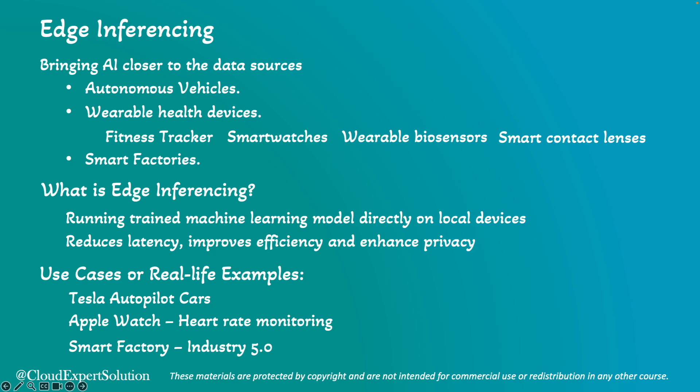Smart factories also use edge AI devices to monitor production lines and detect defects in real-time. This technique is called Industry 5.0, which refers to robots and smart machines working alongside people for added resiliency and sustainability.